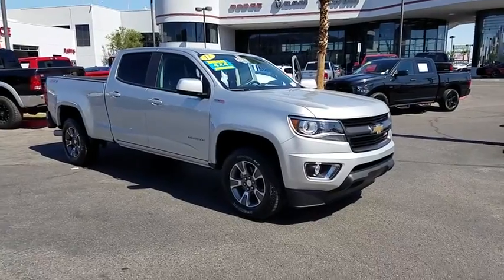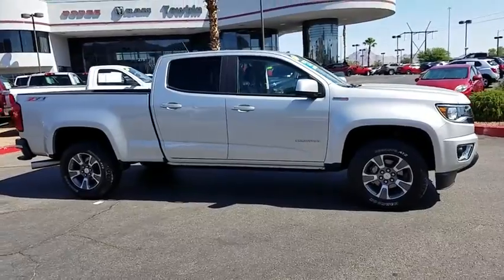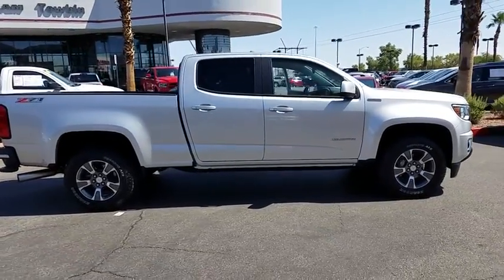The 2017 Chevrolet Colorado. Great hauling capability, powerful, rugged, and a great Chevy price — Colorado is it.